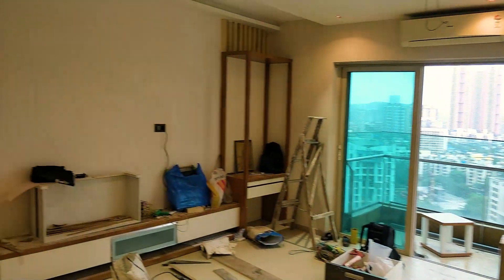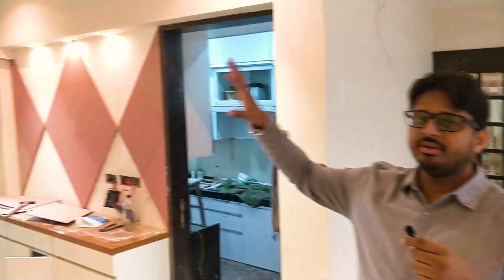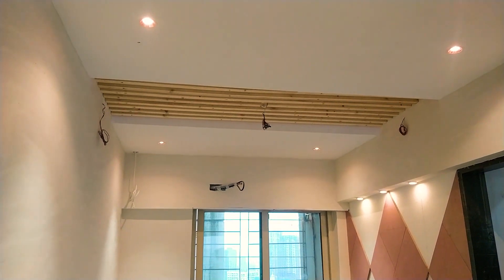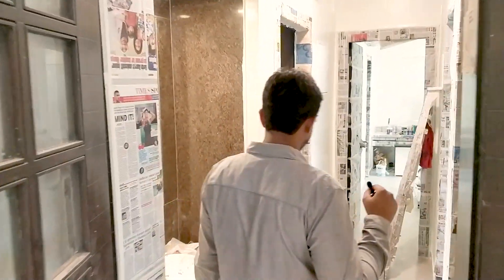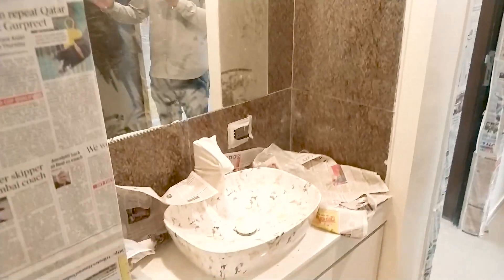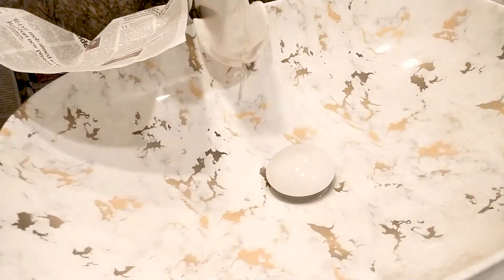Before we move on, I just want to show you the ceiling. We have mirrored the paneling on the wall to the ceiling in the dining. We are just trying to complement it a little bit. We then go through this beautiful passage which has a common basin and a nice mirror for the guests.